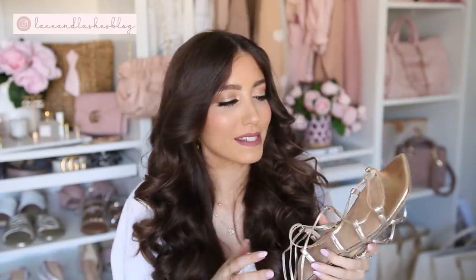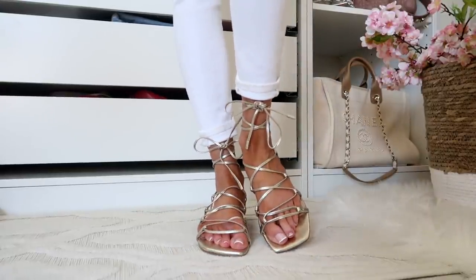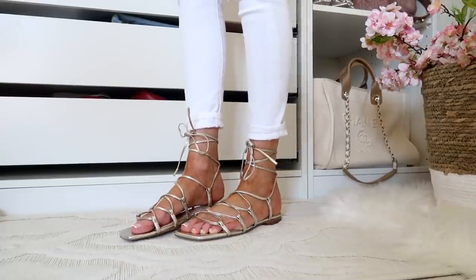These next shoes need to be shown on because they won't do justice with the long strings hanging. These are a recent find by Marc Fisher — gorgeous wraparound sandals, so chic and sexy and flattering on the foot. I love a lace-up option; it also gives that ballerina vibe, which we're seeing a lot of in ballet-inspired fashion right now. They are gold, so fun going into summer. I'll style these with white jeans for springtime, with dresses, and into summer for vacations. They fit true to size.